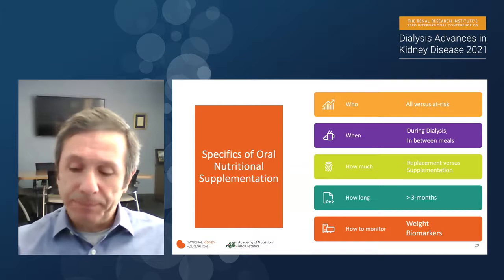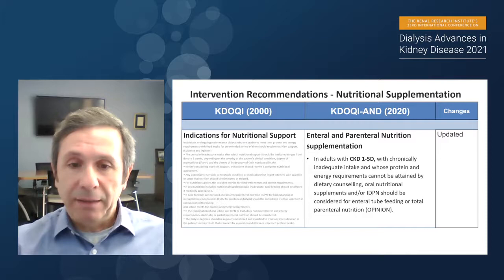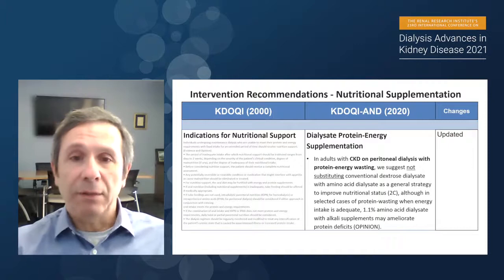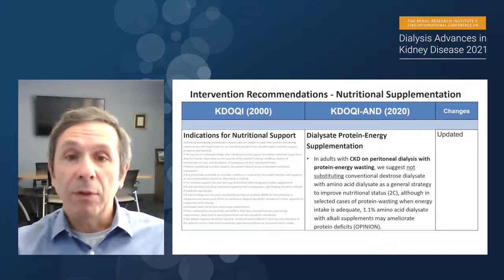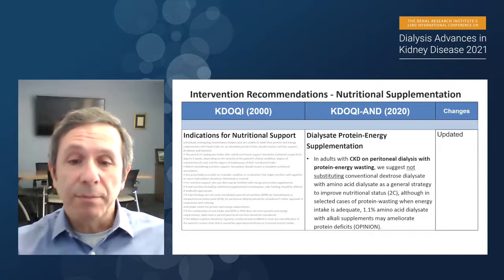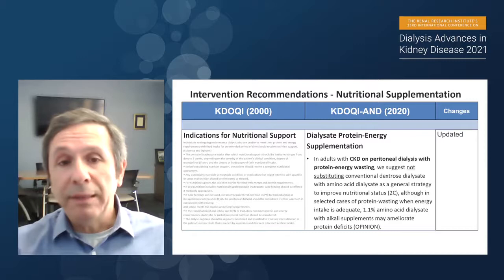For enteral and parenteral nutritional supplementation, we recommend that patients who cannot attain nutritional requirements through counseling or oral supplementation be considered for enteral tube feeding, total parenteral nutrition, or IDPN. There is no clear-cut recommendation on how or when to do it; we leave it to clinicians' and dietitians' clinical judgment based on the patient's overall status. We do not recommend dialysate protein supplementation in peritoneal dialysis patients, but in select cases where protein-energy wasting is present, 1.1% amino acid dialysate with alkali supplements may ameliorate some protein deficits.